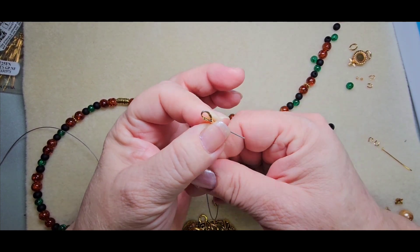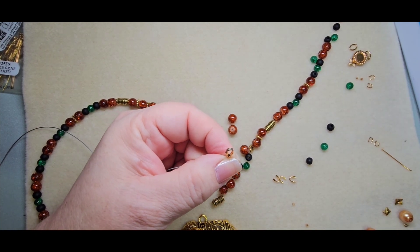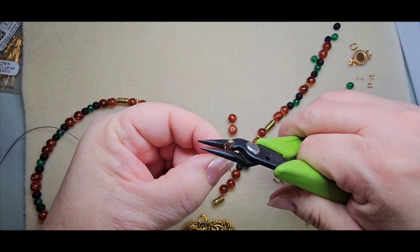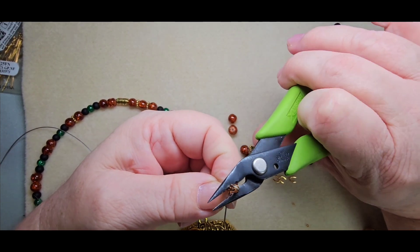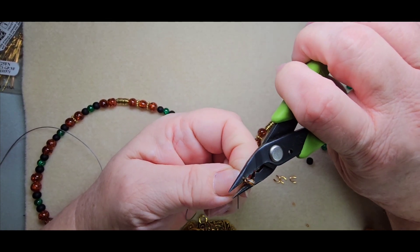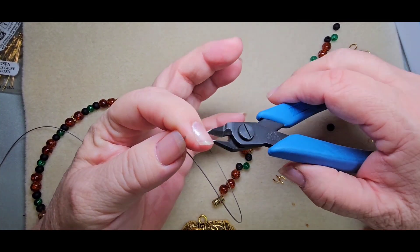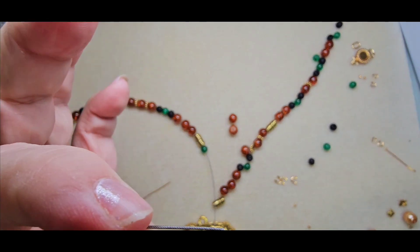Now pull the wire down again. We're going to crimp — the crimp always starts all the way in the back groove so that tooth makes a groove, then squeeze, turn towards the front, turn it sideways, and squeeze. There we go — cut off the excess. That's all the waste we have.